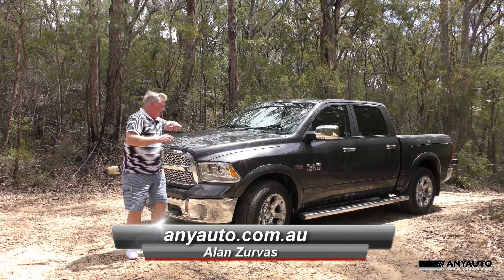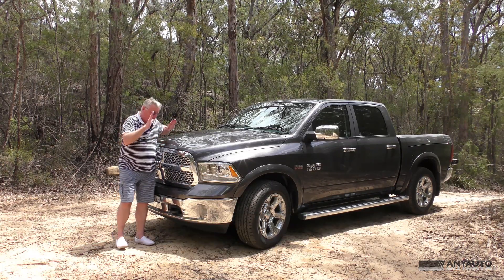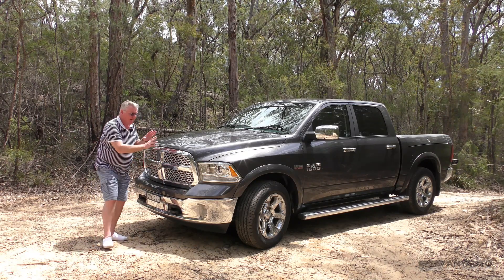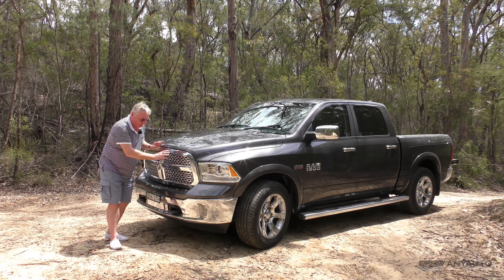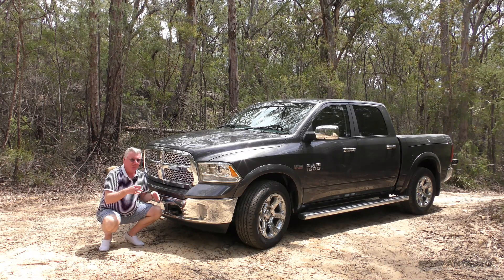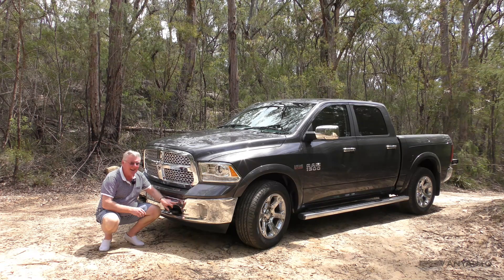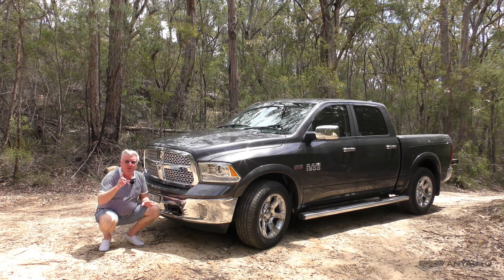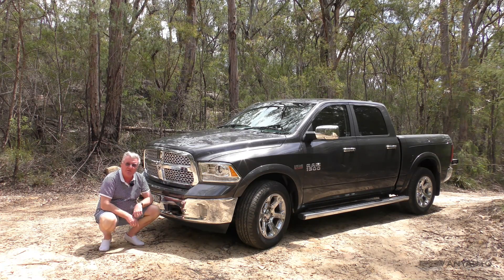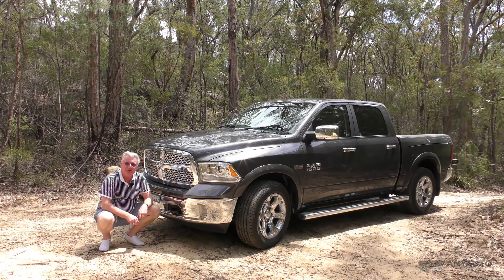Look at this beast. Look how high the bonnet comes up — it comes up to my chest, I think that's just extraordinary. Ram badge on the front and look at this fantastic chrome grille. Down below we've got some towing hook things for off-road, get-you-out-of-trouble stuff, and sensors. They'd drive you mad in the bush but you can turn them off. And look at this chrome bumper with the driving lights — I think this looks absolutely sensational.